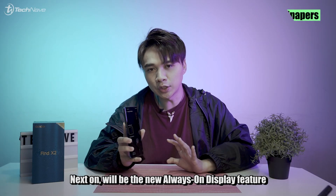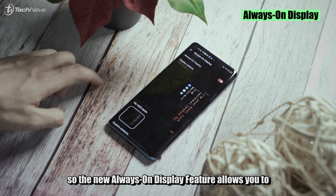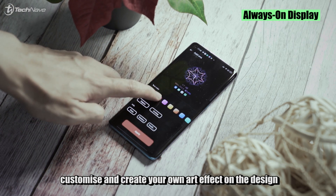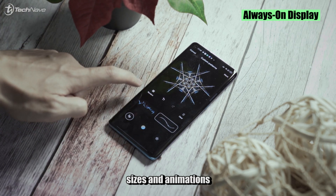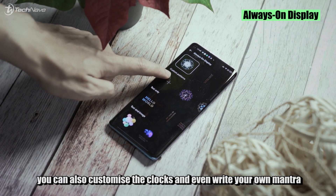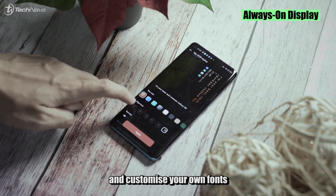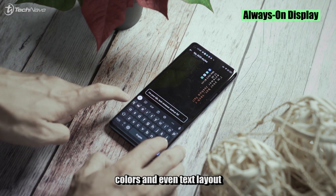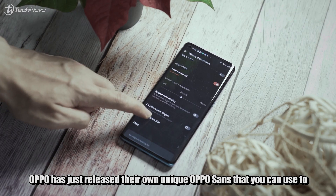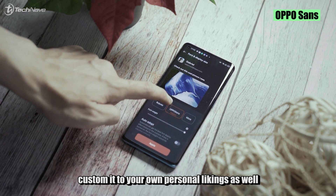Next is the new customizable Always On Display feature. It allows you to customize and create your own art effects on the design, sizes, and animations. If you're not great at artistic pieces, you can also customize the clocks, write your own mantra, and customize your own fonts, colors, and text layout. Oppo has also released their own unique Oppo font set that you can use to personalize to your own liking.